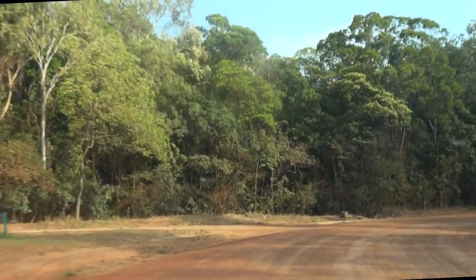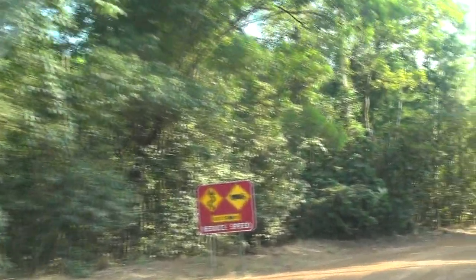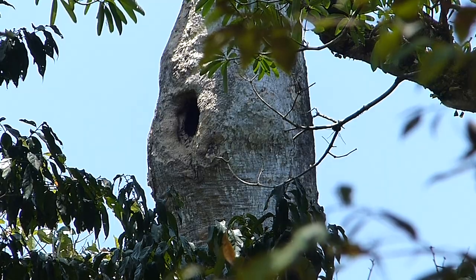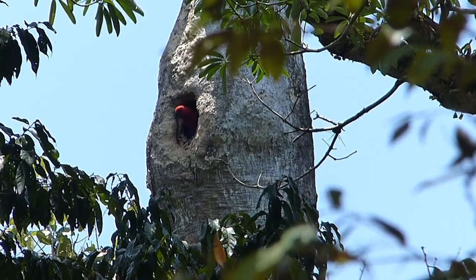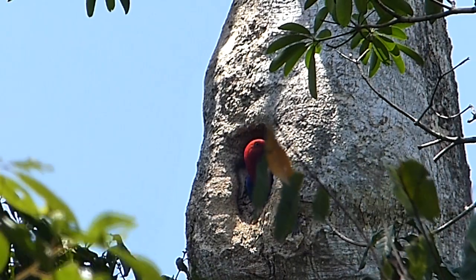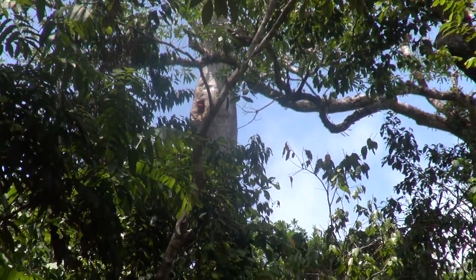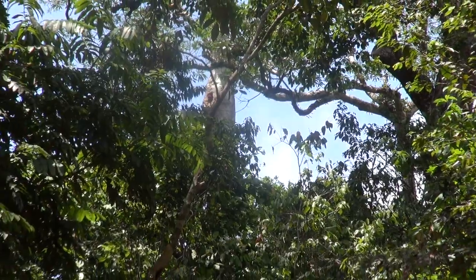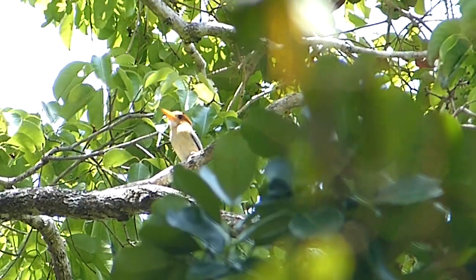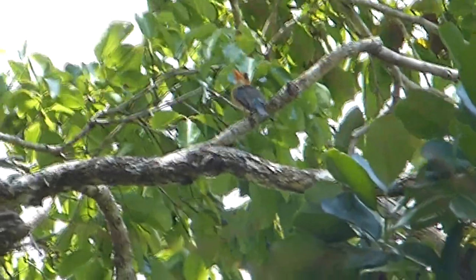We're driving down Portland Road into the heart of Iron Range National Park, the only place in Australia to see an eclectus parrot. A female has just appeared in a nesting hollow at least 20 metres up a huge tree. The bright green male is a striking display of sexual dimorphism. Nearby is yellow-billed kingfisher — another bird you won't see anywhere else in Australia. This is a female with a black cap.